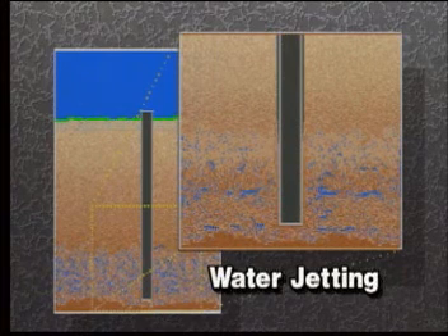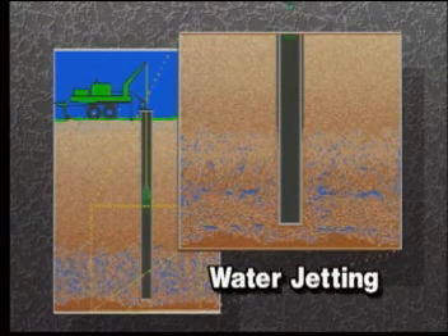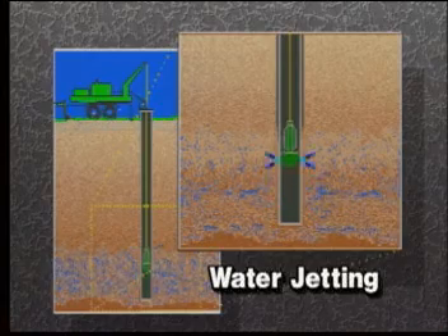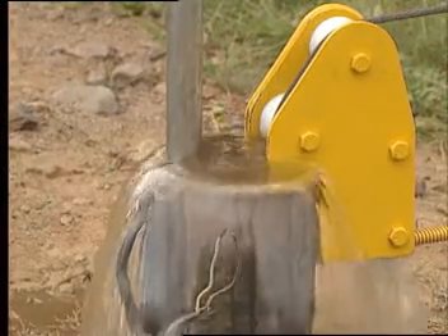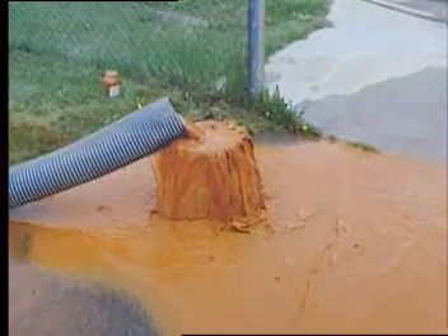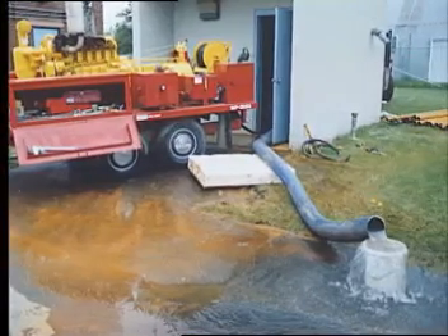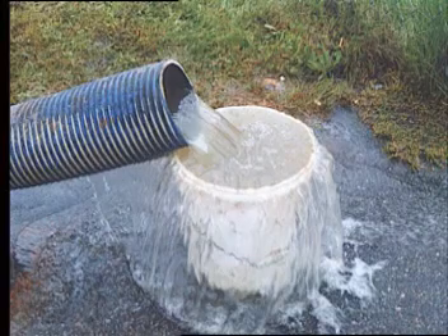Water jetting is a method for cleaning rock wells and developing plugged well screens in sand and gravel wells. A high-energy jetting device is moved up and down the well, blasting high-pressure water that loosens and cleans material from the borehole or well screen and filter zone. The loose debris is then flushed to the surface so it cannot replug these areas. Water jetting can also be employed in rock wells as a very effective method for removing rust, bacterial slime and scaly deposits — contaminants that may accumulate over time and can be loosened and flushed to the surface.